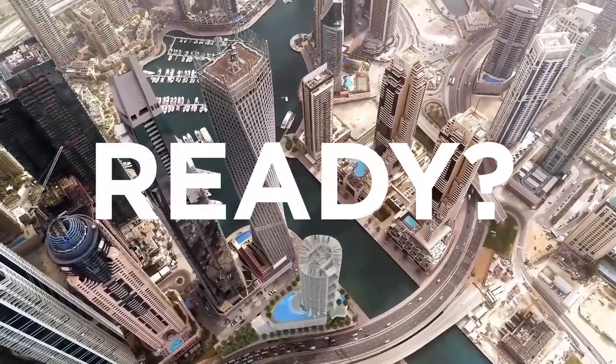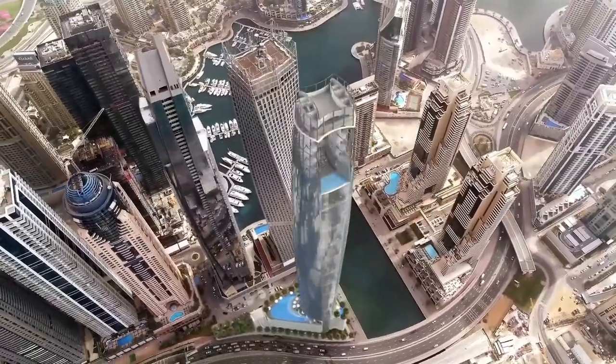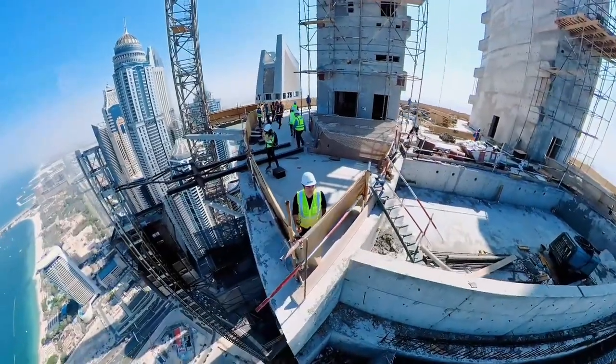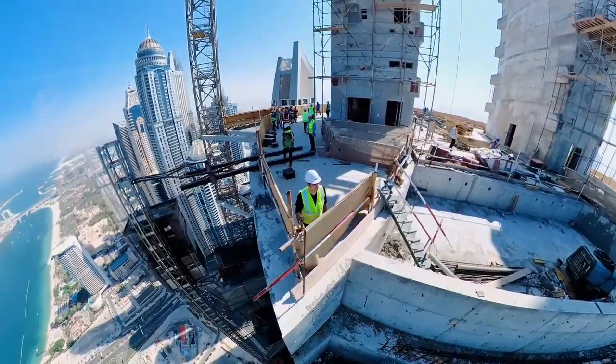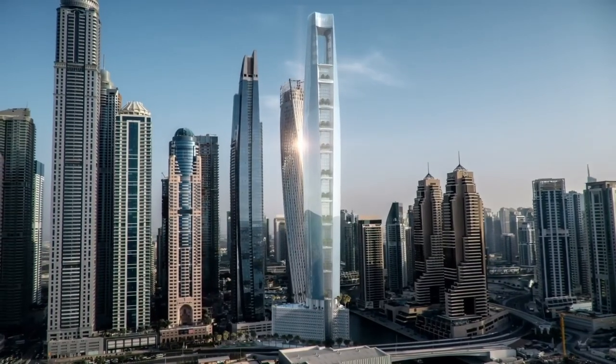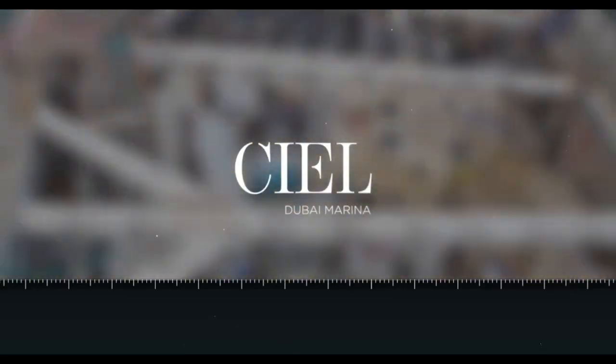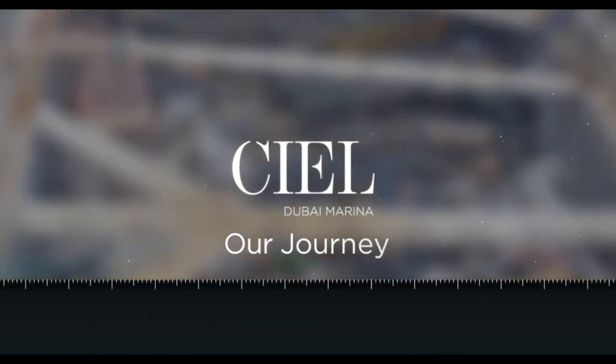Are you ready for a new height of luxury in the world of hospitality? Imagine living amongst the clouds or experiencing the breathtaking view of the city from the top of the world's tallest hotel. Get ready to witness this incredible feat of architecture and engineering as we take you on a journey to the construction site of CL Tower Dubai.